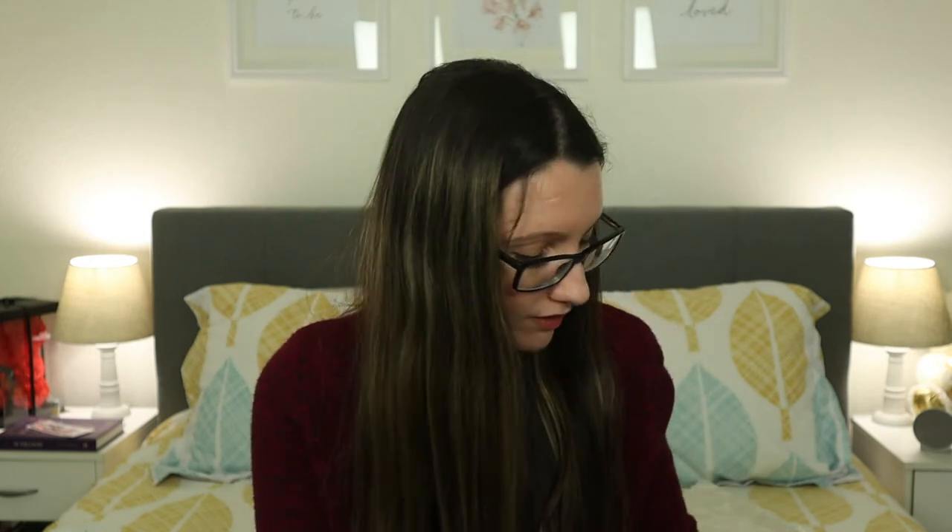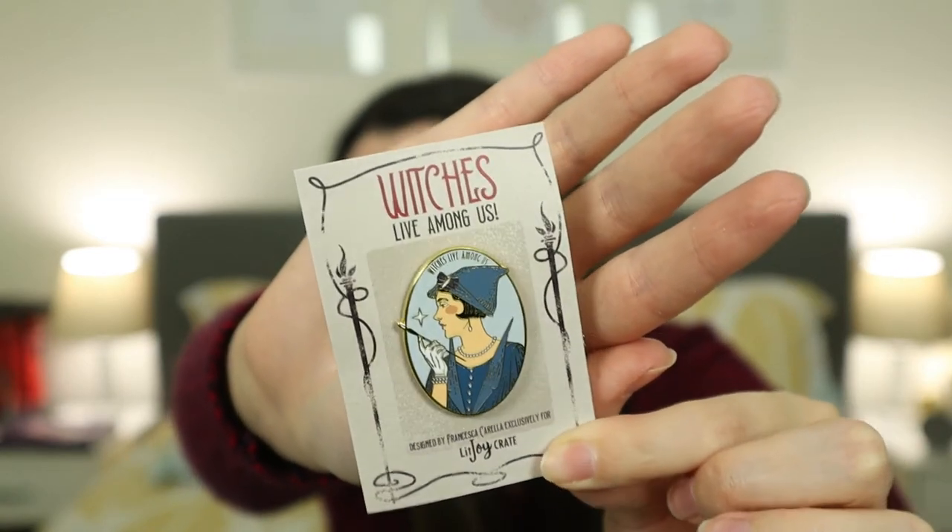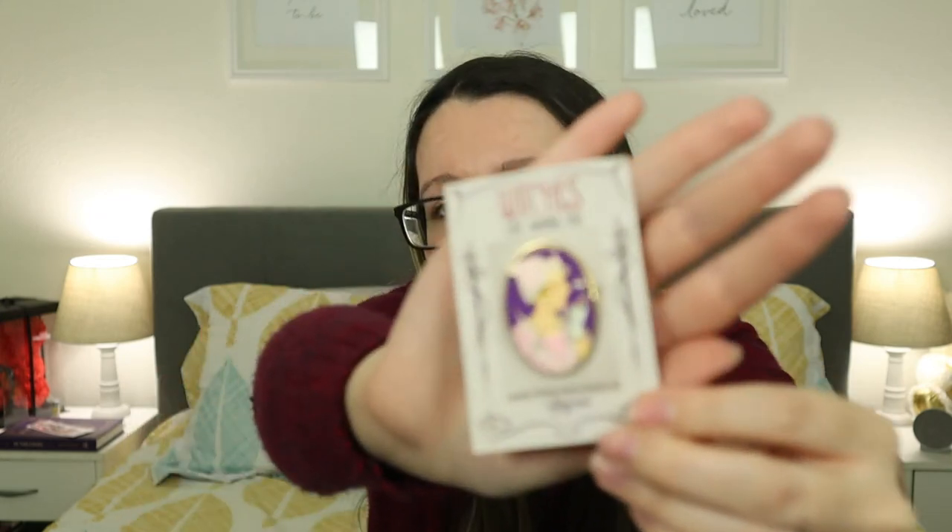These coins are really nice and I am going to display them. I also bought the coin display stands they were selling, which are really nice. Next we have two enamel pins called 'Witches Live Among Us' — there are two variations. The outer edges are gold and it looks really nice. One says 'Witches Live Among Us,' and the other is a pink-purple variation that says '100% That Witch' — I really like that.